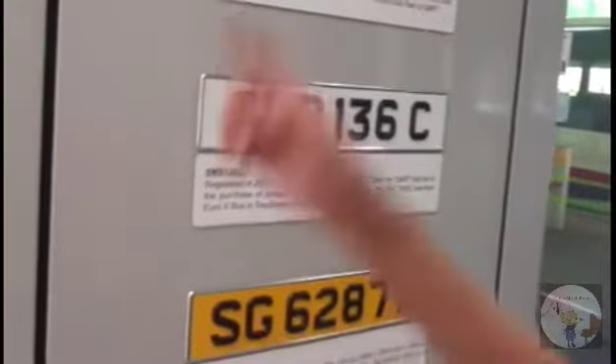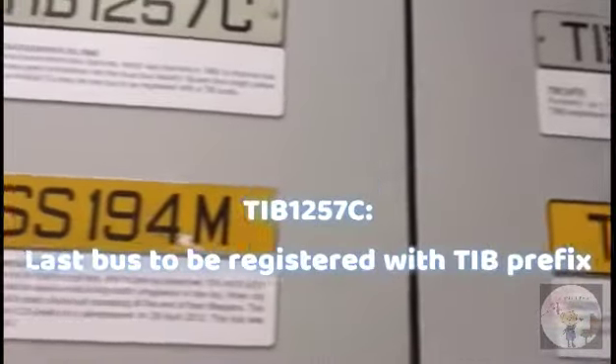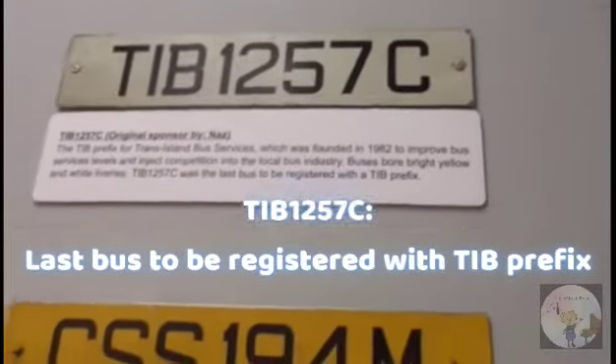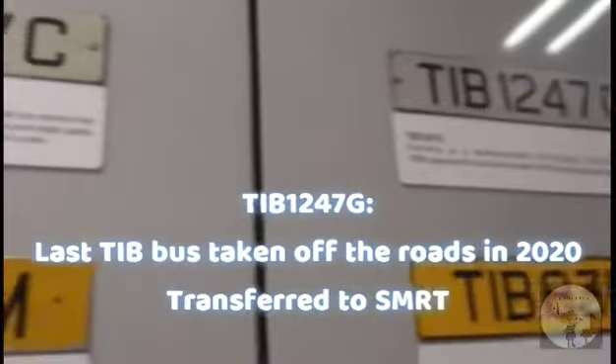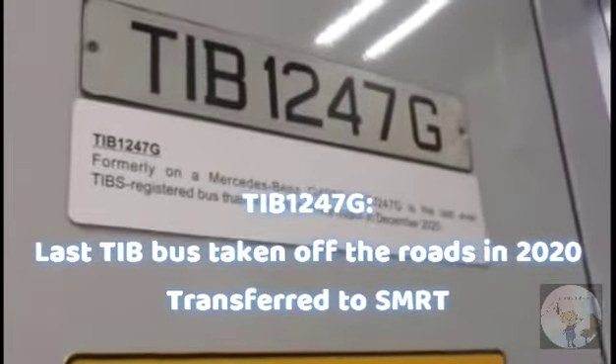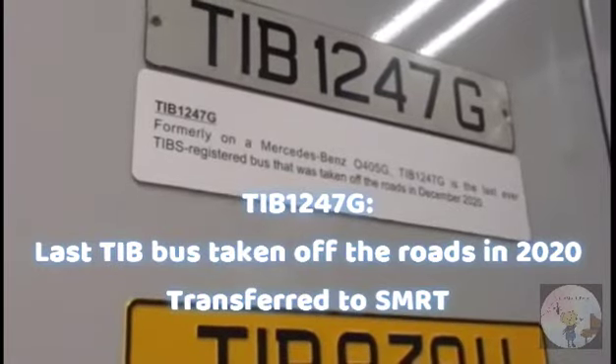As you can see over there, on the top, TIB-1257C was the prefix for Trans-Island Buses, and it's the last bus to be registered with the TIB prefix. TIB-1247G, as you can see on the right, is the last external habit bus and the last batch registered to TIB, and later transferred to SMRT buses.